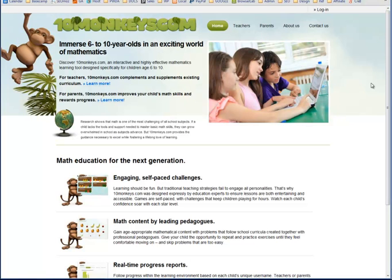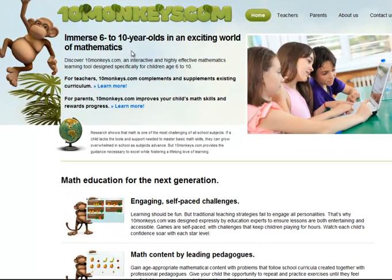This is the home page, and what I get immediately is a picture of kids with a laptop, which gives you an idea of the age range we're talking about — 6 to 10 year olds. There's a monkey up here and I like the logo; it feels interesting and fun. The next thing that you read is the main heading: 'Immerse 6-10 year olds in an exciting world of mathematics.'